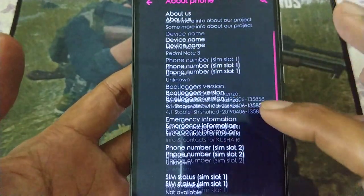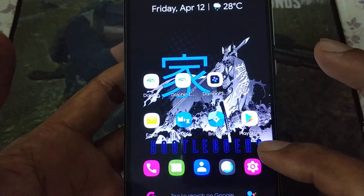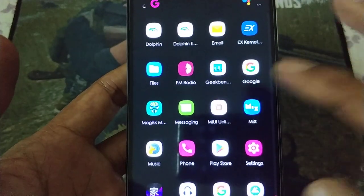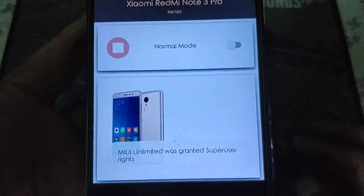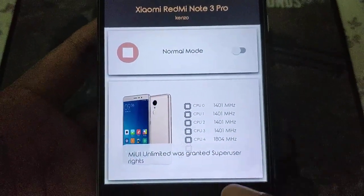The latest version. Also stock kernel. I didn't tune it, so let's see - MIUI limited.